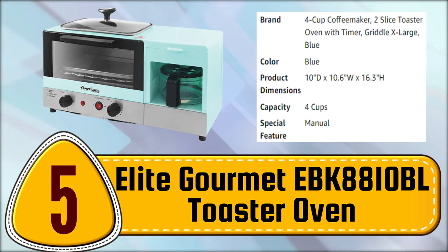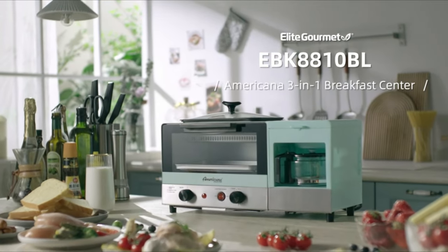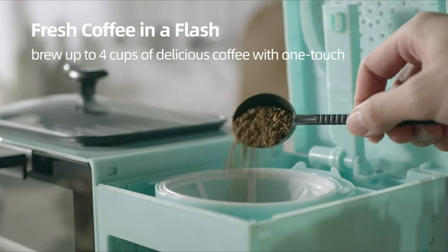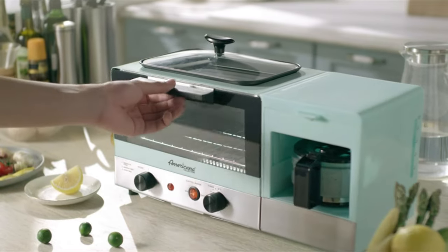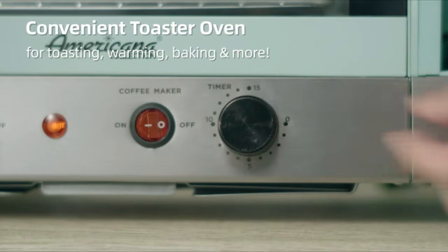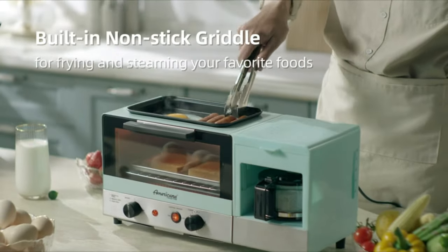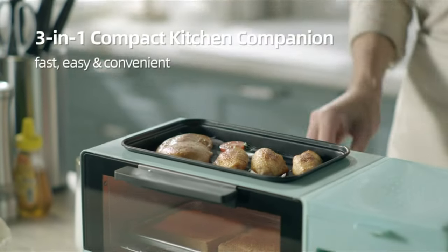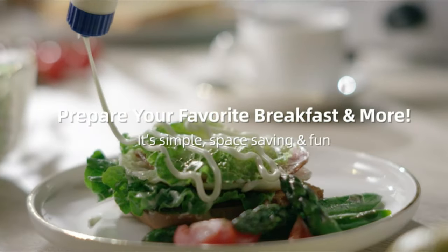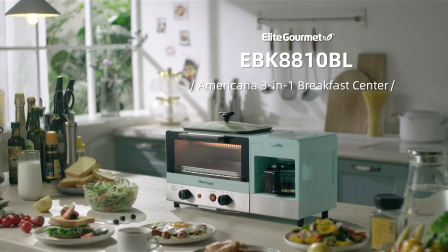Number 5. Elite Gourmet EVK 8800 and 10BL Toaster Oven. Start your morning with ease using the 3-in-1 multi-function breakfast station. You can prepare your coffee, toast, and eggs all at once, saving time and counter space. The toaster oven is 500 watts with a 15-minute timer and indicator light, giving you time to wake up while your oven does the work. The 4-cup coffee maker has a pause-and-serve feature and a lift-up compartment for your reusable filter, adding to the convenience we all need in the morning. The 9.5-inch griddle is designed for cooking your eggs and other foods and is easy to remove and clean, saving you time in the morning. This multi-function breakfast station is easy to operate with a simple on/off switch, providing you with all the necessary functions in one appliance.